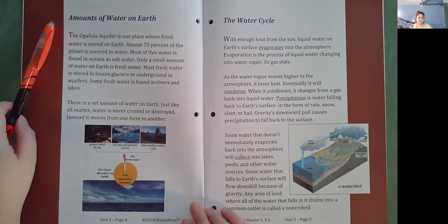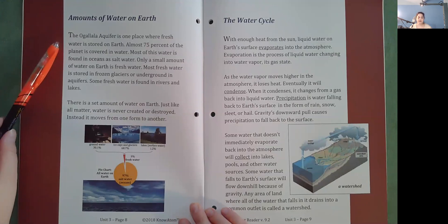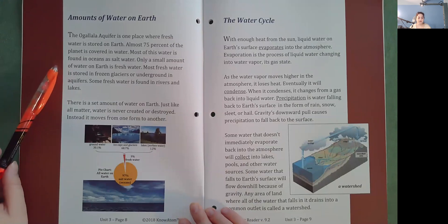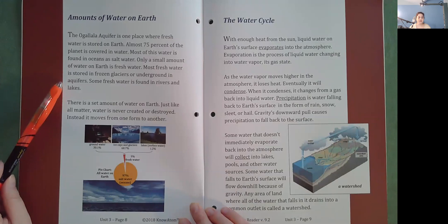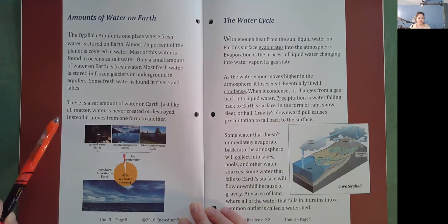Amounts of Water on Earth. The Ogallala Aquifer is one place where fresh water is stored on Earth. Almost 75% of the planet is covered in water, but most of this is salt water in oceans. Only a small amount is fresh water — most of it stored in frozen glaciers or underground in aquifers, with some found in rivers and lakes. There is a set amount of water on Earth. Just like all matter, water is never created or destroyed; instead, it moves from one form to another.